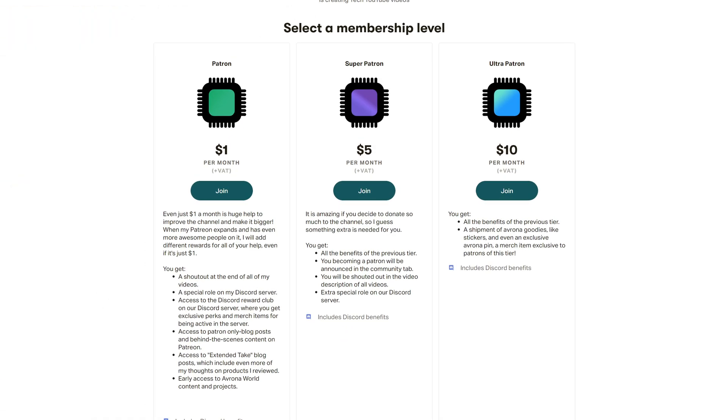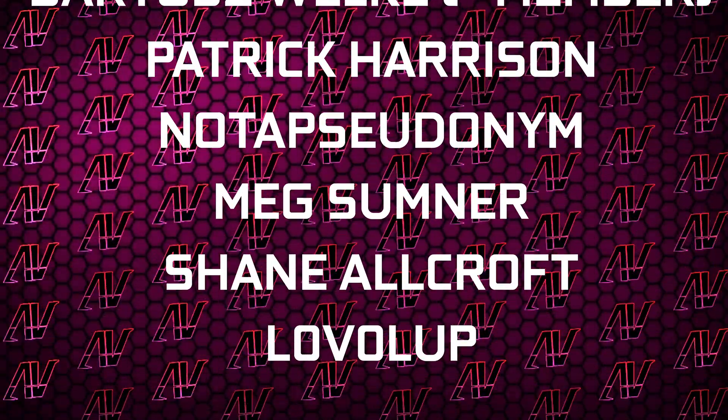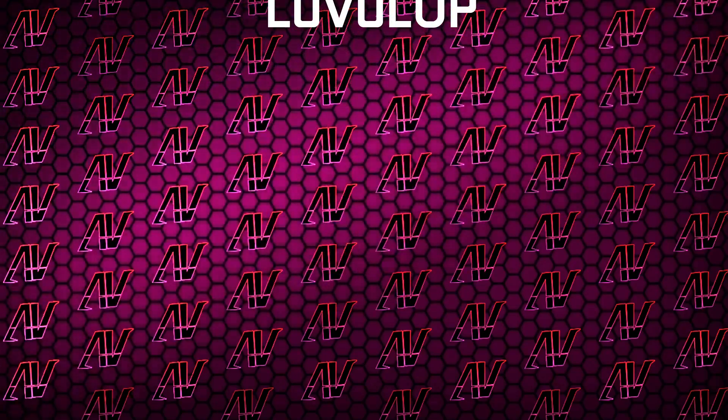But while you are still here, maybe check out our Patreon because even a single dollar a month truly goes a long way. Plus, huge thanks to Gavin Burns, Justin Rage, Ella Vraniak, Bada Svoka, Patrick Harrison — not a pseudonym — Meg Sumner, Shane Allcroft, and Lovell Up.